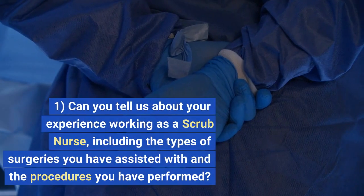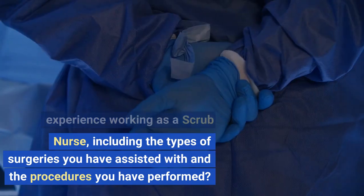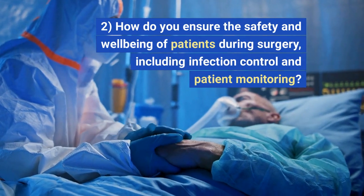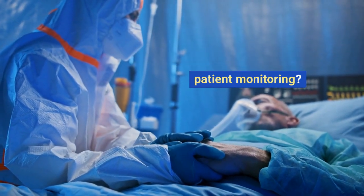1. Can you tell us about your experience working as a scrub nurse, including the types of surgeries you have assisted with and the procedures you have performed? 2. How do you ensure the safety and well-being of patients during surgery, including infection control and patient monitoring?